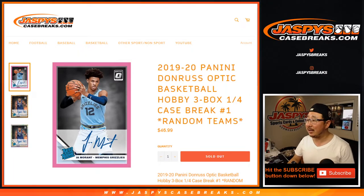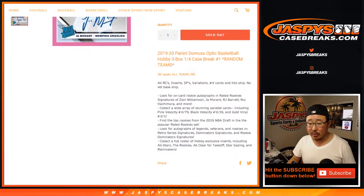Hi everyone, Joe for JaspisCaseBreaks.com coming at you with 2019-2020 Panini Donruss Optic Basketball, 3 box quarter of a case, random team break number 1 from JaspisCaseBreaks.com.